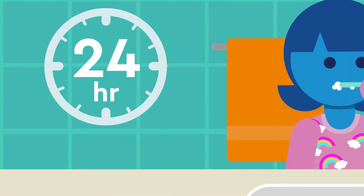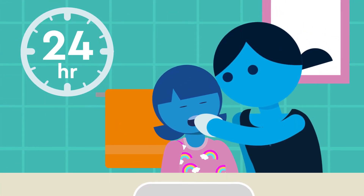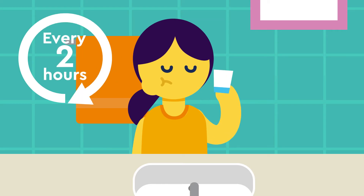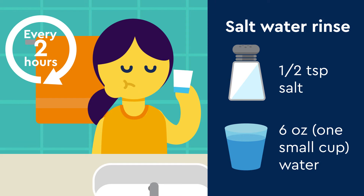After 24 hours, help your child gently brush their teeth or wipe their mouth carefully with a moistened towel or cloth. Older children can rinse with warm salt water as often as every 2 hours. To make a rinse, dissolve a half teaspoon of salt in 6 ounces or 1 small cup of warm water.